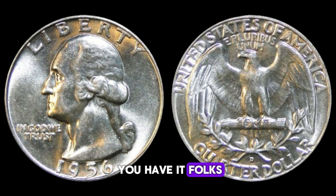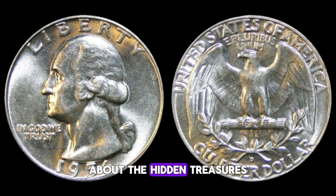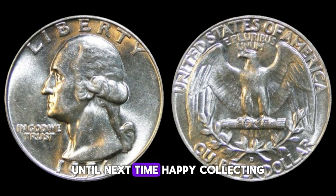The 1956 Washington quarter has an extraordinary value in the world of numismatics. Whether you're a seasoned collector or simply curious about the hidden treasures in your pocket change, remember to keep an eye out for those rare and valuable coins. Who knows? You might just stumble upon a fortune.